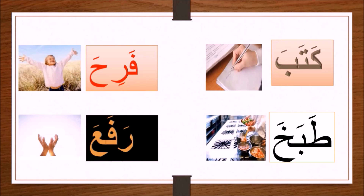Here is the second example. Ta with a fatha — ta means 'he cooked.' Now here are the other examples. The next word: fa with a fatha — fa.